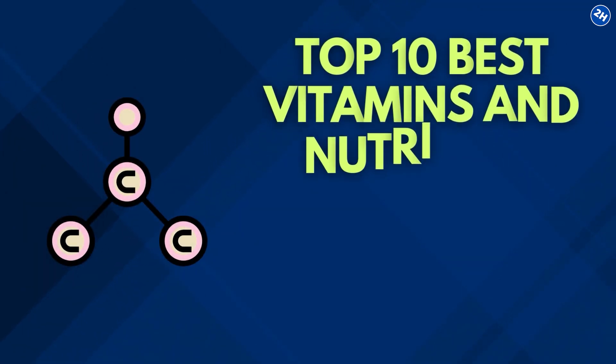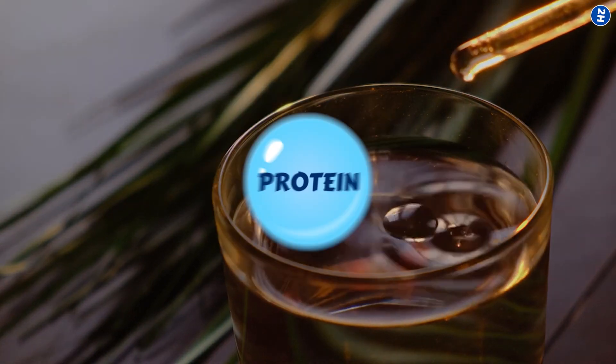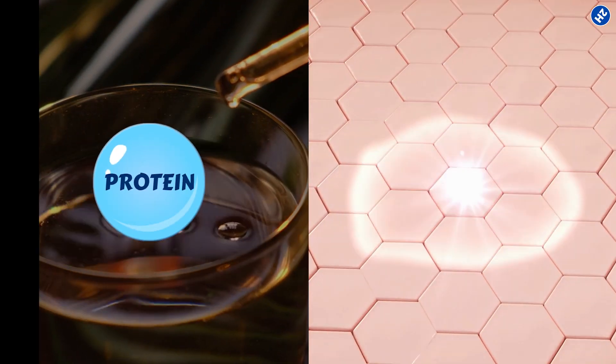Top 10 Best Vitamins and Nutrients for Collagen Boost. Collagen is a type of protein that gives structure to skin, bones, and joints.